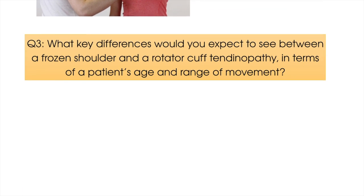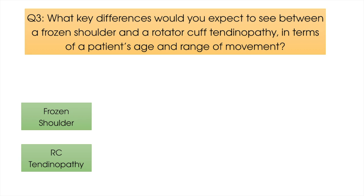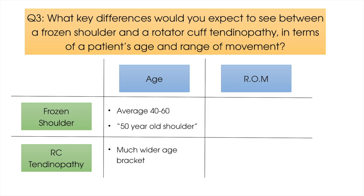Question number three: what key differences would you expect to see between a frozen shoulder and a rotator cuff tendinopathy in terms of a patient's age and range of movement? A frozen shoulder has a very consistent age bracket, with a patient's age being between 40 and 60 on average. In Japan, this condition is called the 50-year-old shoulder for good reason. A rotator cuff tendinopathy, however, can occur amongst patients in a much wider age range — it is quite possible whether you are aged 28 or 68, whereas a patient of these ages is very unlikely to have a frozen shoulder.